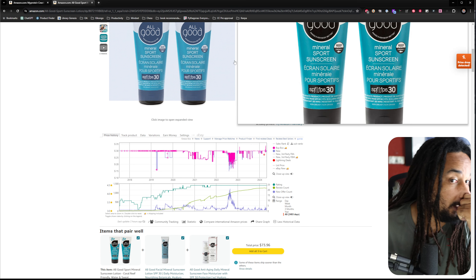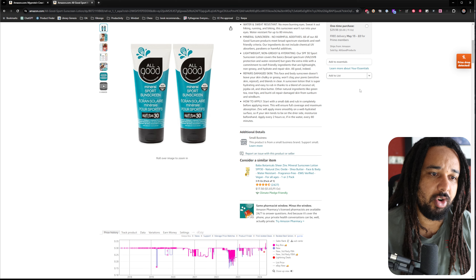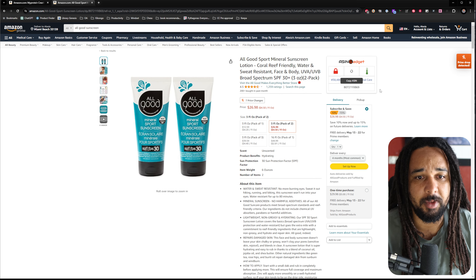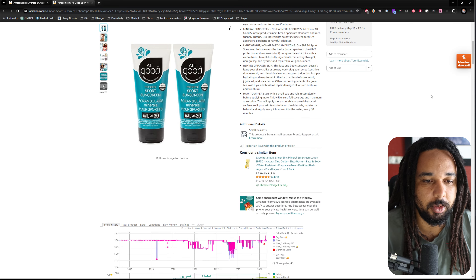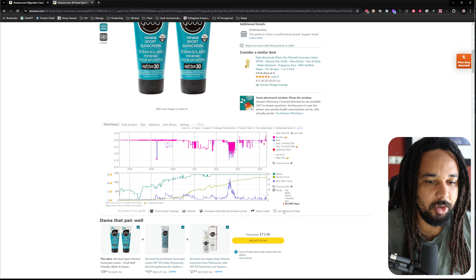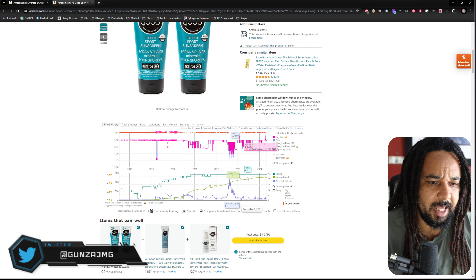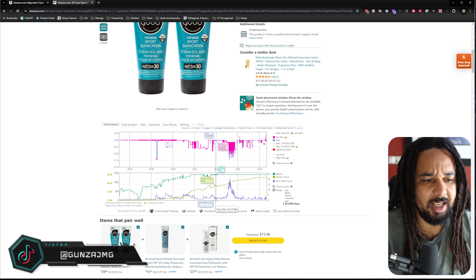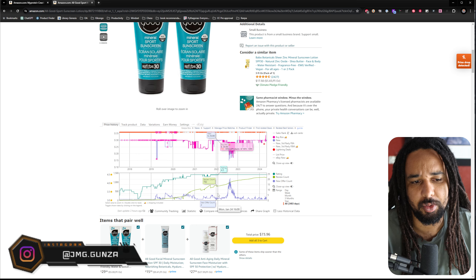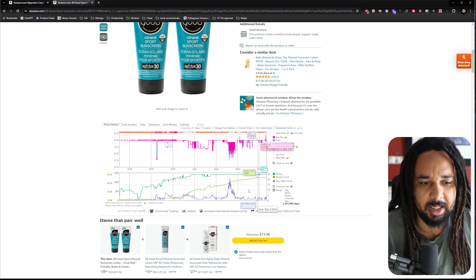If you do retail arbitrage, you've seen these products at Ross and at Marshall's — they are super profitable. I sold from this brand in the past as well. If you look at the graph, there are no huge cliffs like people talk about. But they do send IP complaints — it's just that you do not see the cliffs clearly.